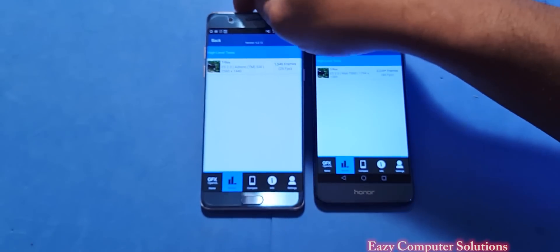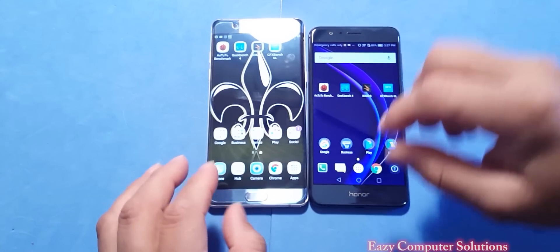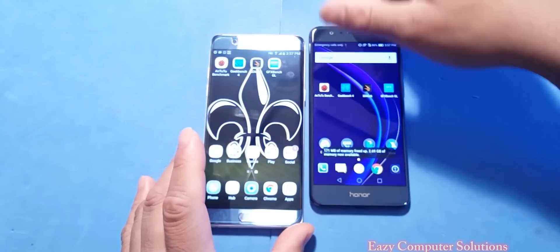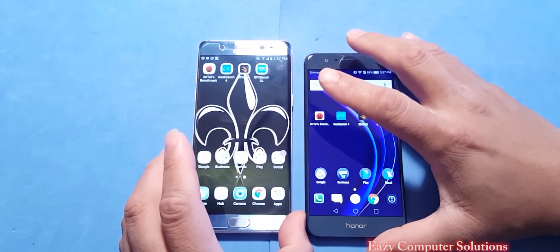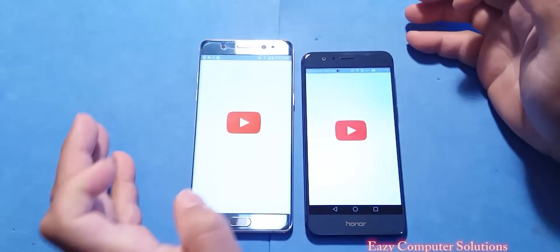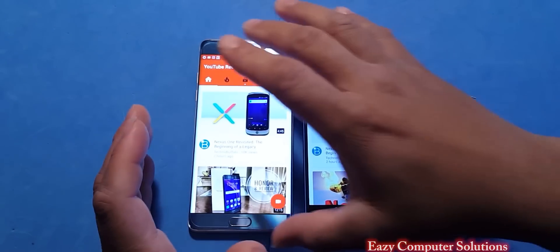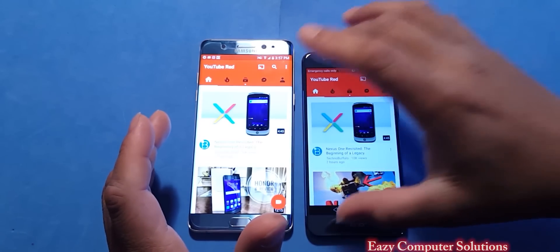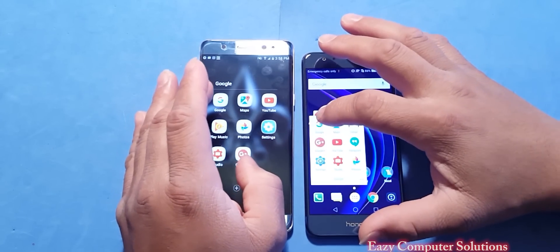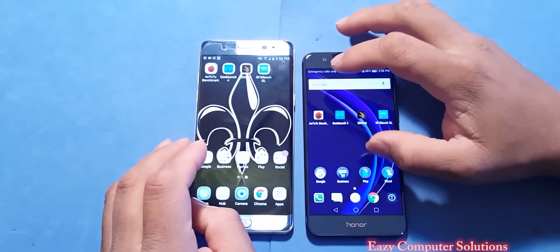Now let's look at real-world performance with app opening. Overall, we know benchmark tests don't mean everything when it comes to performance. Let's open YouTube — it opened fast and the same on both devices, but it rendered faster on the Galaxy Note 7. Opening Google, the Honor 8 opened it faster than the Note 7.